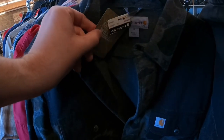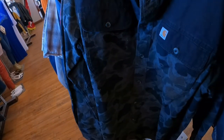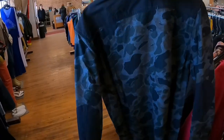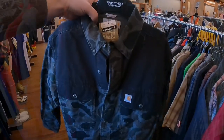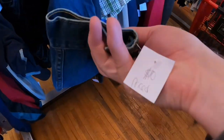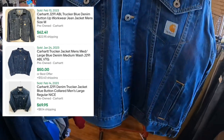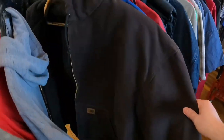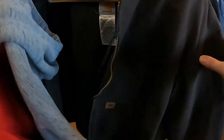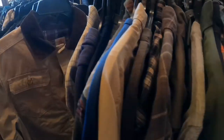I did buy this brand-new-with-tags Carhartt camo flannel — they only wanted seven dollars. I couldn't find any sold listings; let me know in the comments what you think it would sell for. I'm thinking around thirty. It also has elbow patches, which is a plus. I also grabbed a Carhartt denim trucker-style jacket for ten dollars — these are selling pre-owned on eBay for around fifty to seventy dollars. This brown Carhartt jacket I paid up for — it's an extra large. They're asking twenty-five, and this model has been selling on eBay for around seventy-five to ninety dollars.